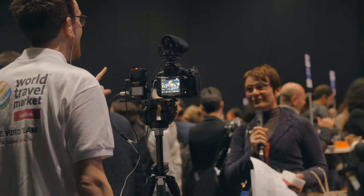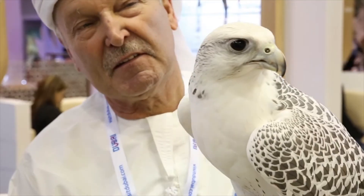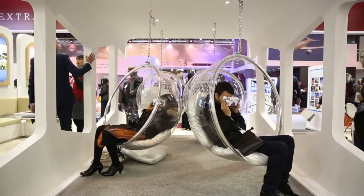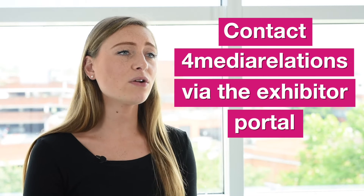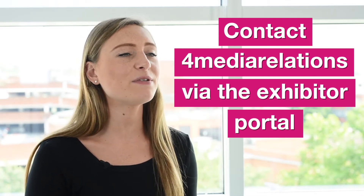WTM London Radio and TV is a great way of promoting your organisation to UK radio and global TV networks. If you have an interesting story, celebrity or VIP spokesperson, our TV and radio partner for media relations may be able to help you gain exposure. For more information about the TV and radio opportunities, please contact Ford Media Relations — their details can be found in the Exhibitor Portal.